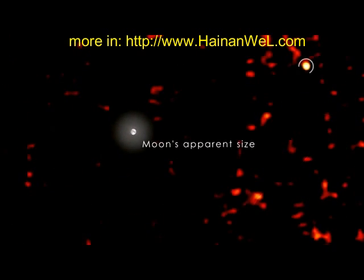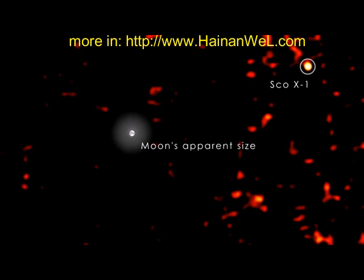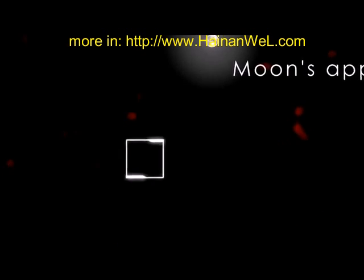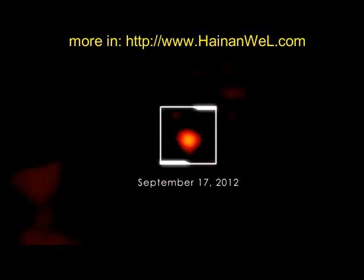On September 16, 2012, NASA's SWIFT noticed a new and rapidly brightening X-ray source a few degrees from the galactic center. Astronomers quickly realized that this was a bright X-ray nova — something so rare that it's the first one SWIFT has ever seen.